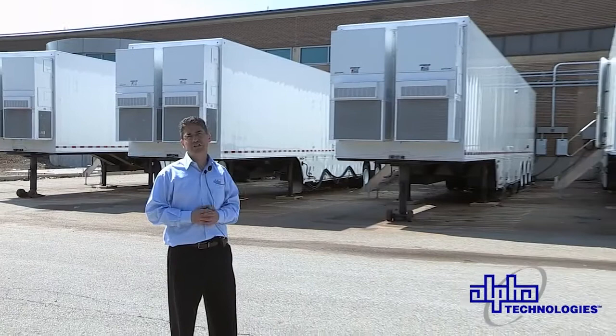Hi there, Ian Selkirk, National Technical Account Manager, Alpha Technologies. I'm here today to talk about the disaster recovery trailer system that you see behind me.